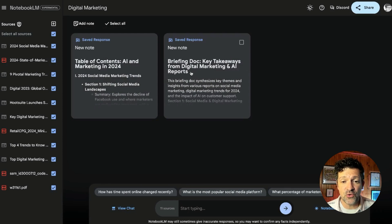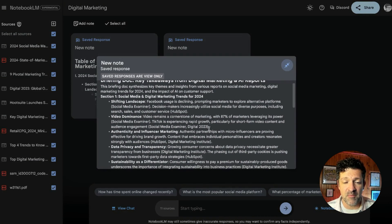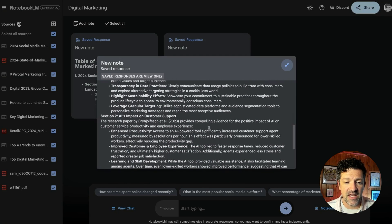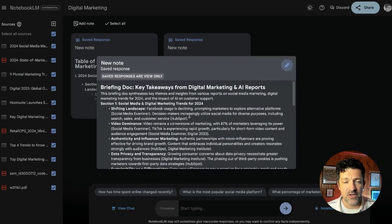What's more exciting is that this tool can actually access all of that information very easily. I've gone ahead and created two different notes from that notebook guide: one is the briefing document and one is a table of contents, just to get my mind wrapped around all of these 2024 trends reports for digital marketing. By clicking on this note, it goes into a summary starting with social media and digital marketing trends, actionable insights for businesses, AI's impact on customer support, and so on — a really good executive summary of many thousands of words.